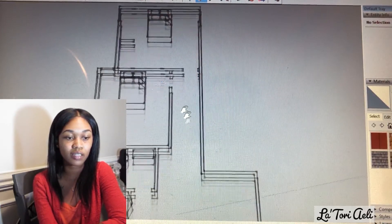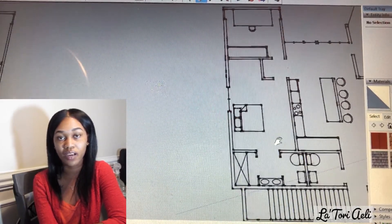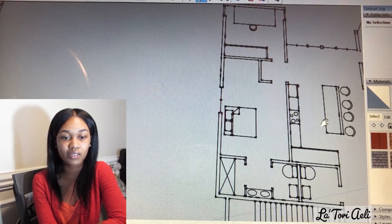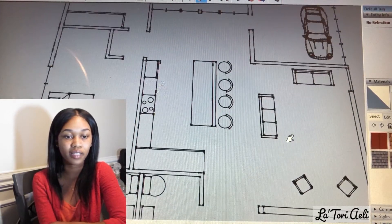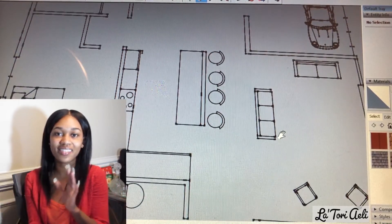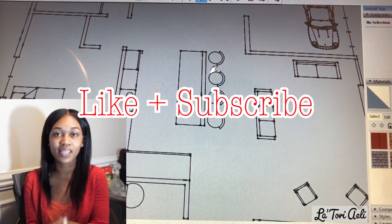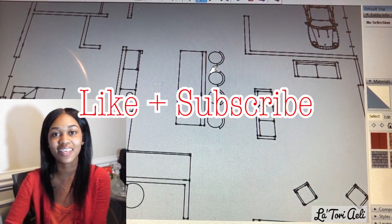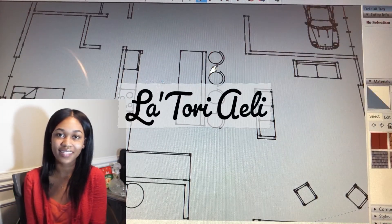I'll show y'all more updates as I continue to design this home. This home is very dear to my heart — please, no one steal my ideas, because this all belongs to Latori Elite. Thank you all so much for watching. I hope y'all enjoyed today's video. Be sure to give this video a thumbs up, subscribe to my channel, and I'll see you in my next video.